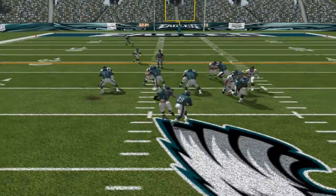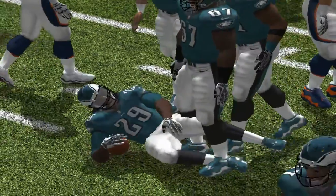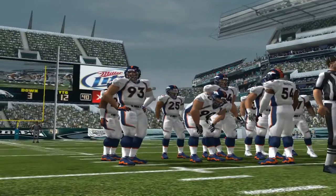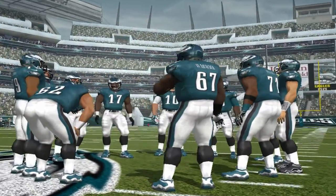Denver looks like they're playing the pass as they're lined up in the dime. He's brought down behind the line for a short loss — they were trying to find some room in the middle, but there was no place to go. They brought some extra guys up on the run blitz, got penetration, and shut the play down.